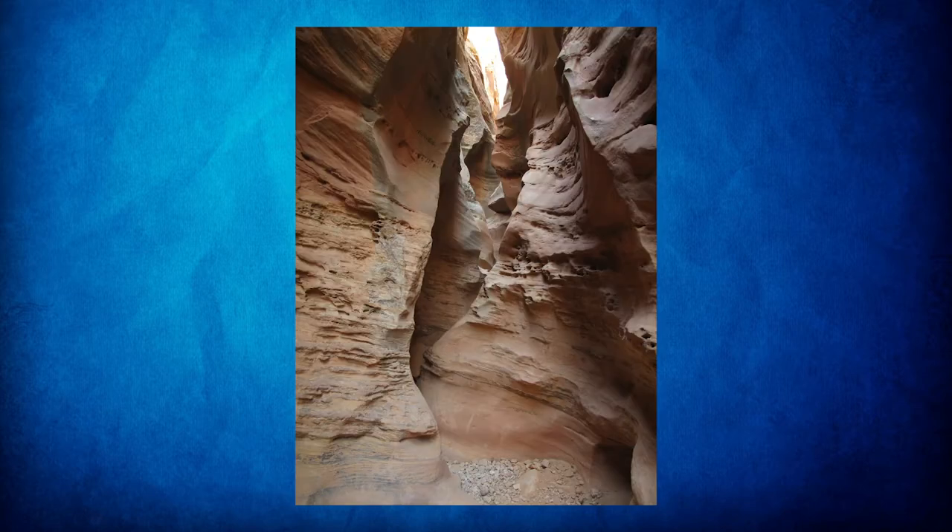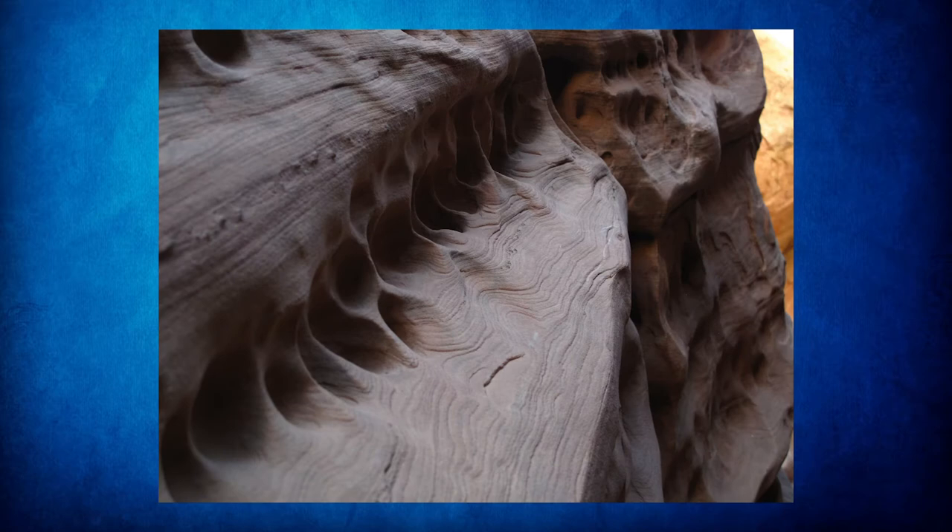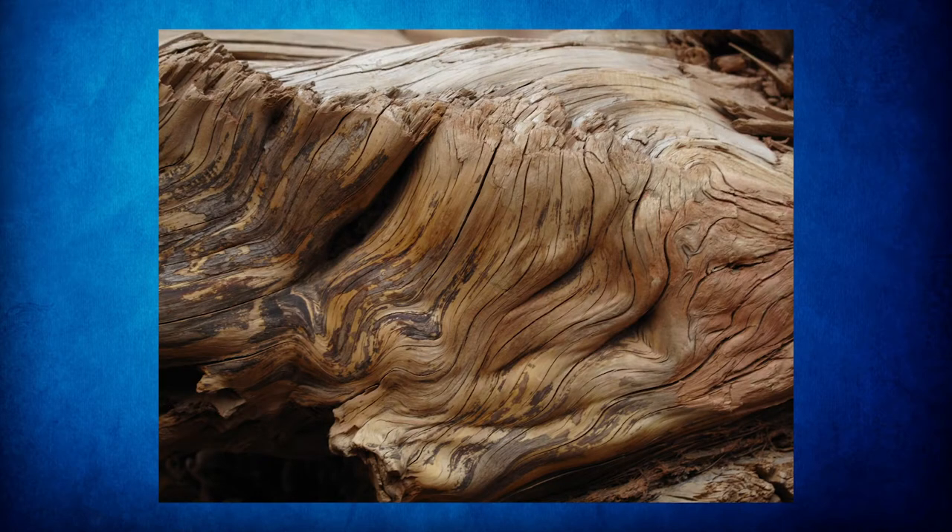This part of the canyon gets kind of winding and twisting and you see a lot of interesting formation in the sandstone. If you time it right with the sun in the right position, you may be able to catch some dramatic lighting. There are very interesting shapes you'll encounter — layering in the sandstone and weathering that has occurred. This right here is actually an old piece of wood, probably a piece of a juniper tree that's been washed down the canyon and then scoured by multiple flash floods and smoothed that way.